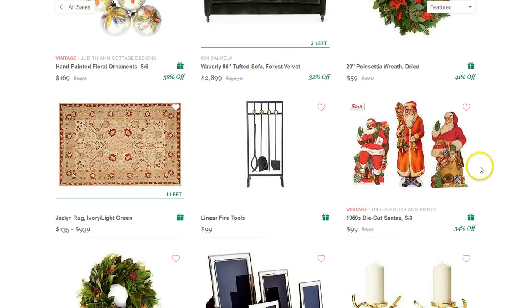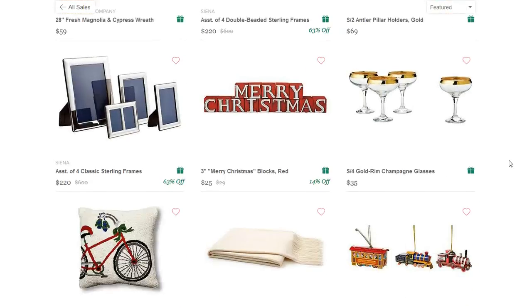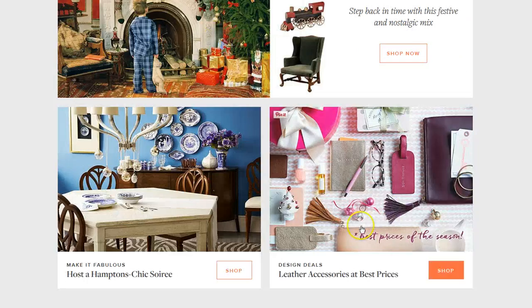Well, this one at King's Lane — I love it. Look at these Nostalgic Santas. Just take a little peek at this and see all these different types of leather accessories over to the right here.